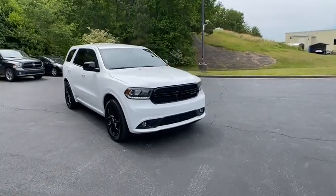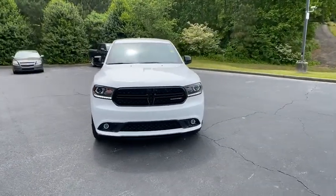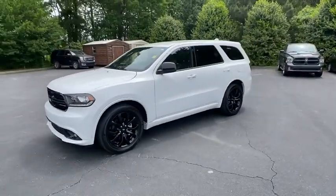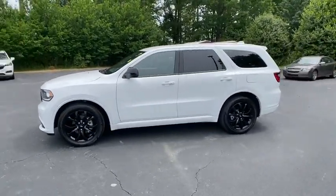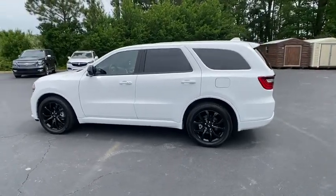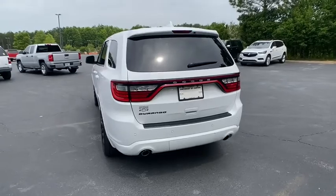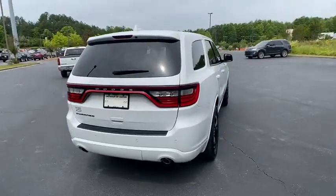Looking for the right vehicle? Check out the 2019 Dodge Durango. The Durango allows you and your family to travel in style and comfort while towing your camper or boat. It offers more interior room and towing capability than most midsize SUVs and has an available third row of seating.